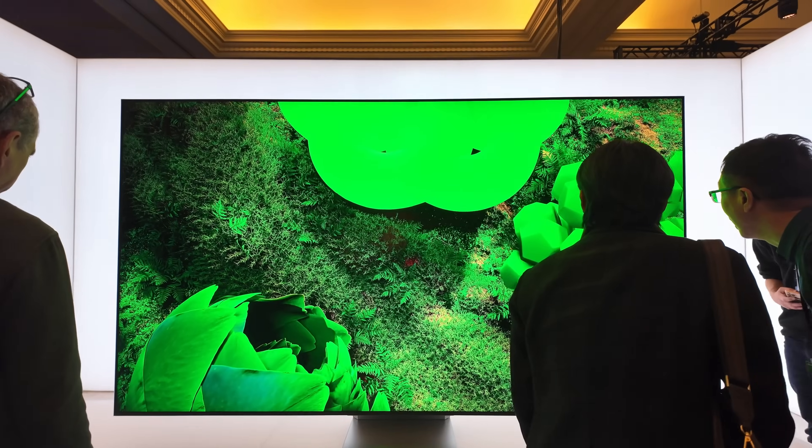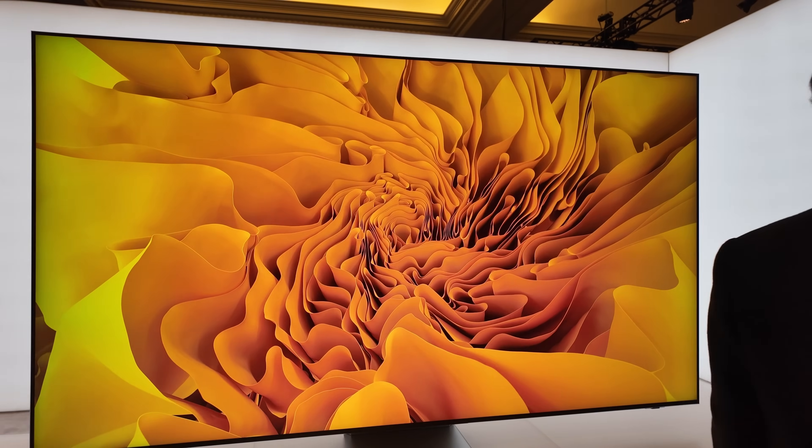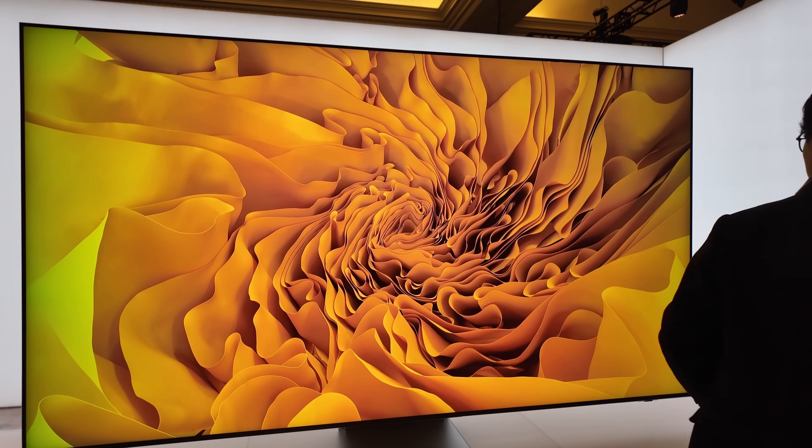At CES 2025 there were a few surprises, but none bigger than the RGB backlit LED TVs, and these are going to be pretty interesting to watch out for in 2025.